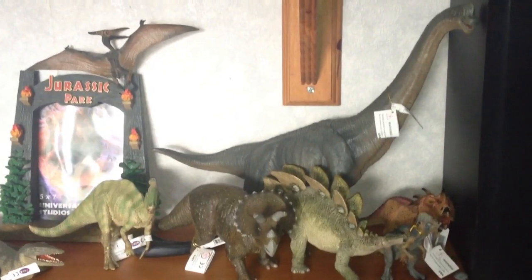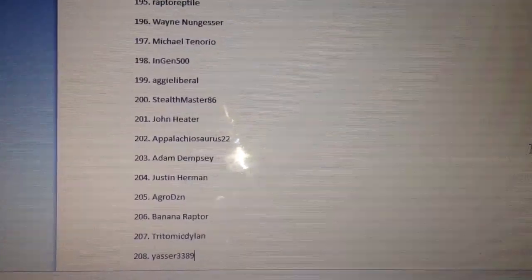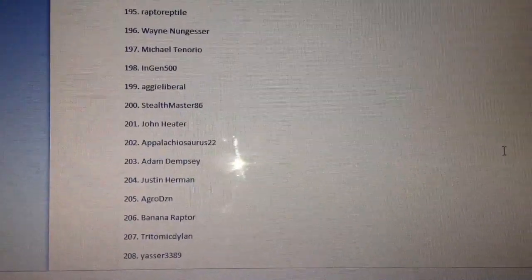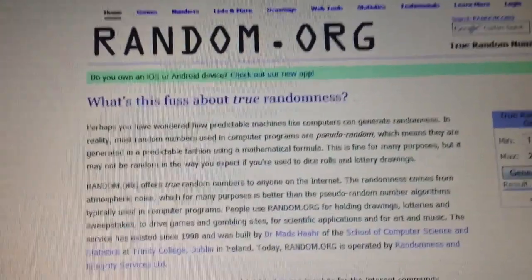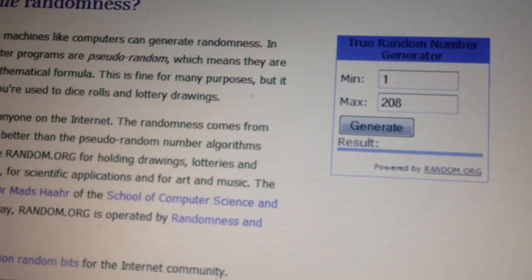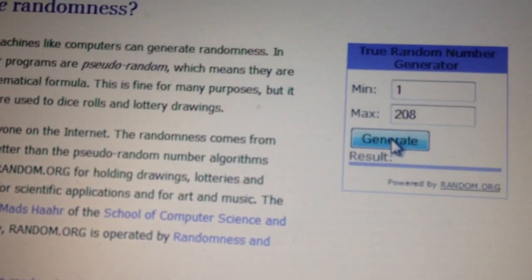Okay guys, without further ado let's draw the winners. Thank you to everyone who entered — we had a whopping 208 entries this year, with all duplicates removed and all subscribers checked. As per usual we use random.org to generate our random number, so here you can see I've got a random number between 1 and 208, which is the number of people who entered.